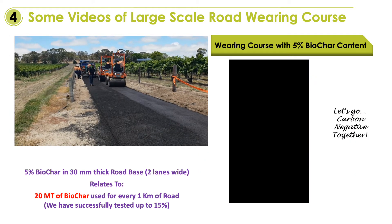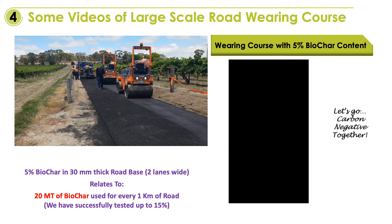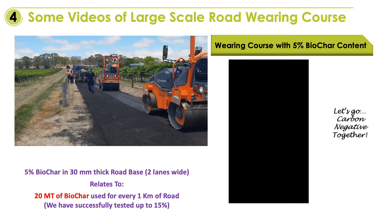We also add up to 15 percent of biochar to the road wearing courses together with the standard road aggregates. At this stage, due to costing, we limit the additions to 5 percent.